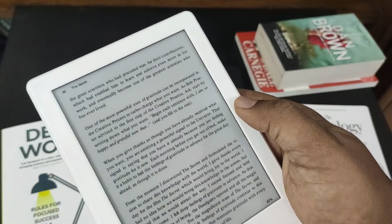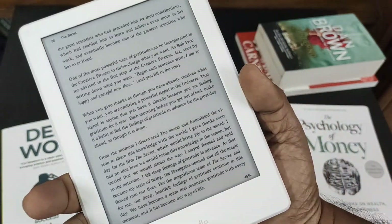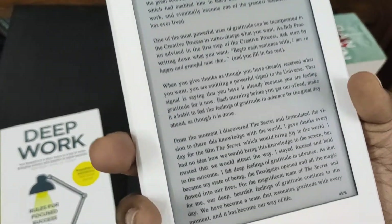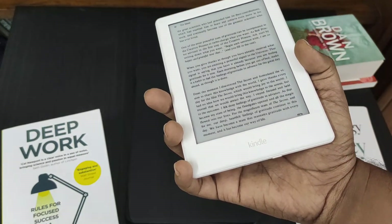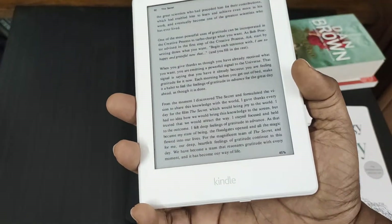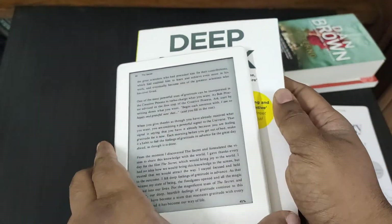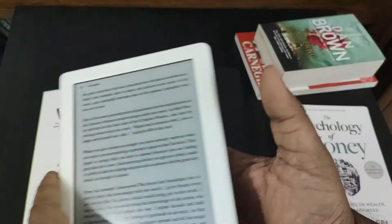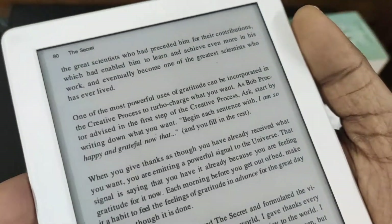At first I was annoyed by the small screen size, but there's a good reason for it — you can hold this device with just one hand, and it's very light. If it falls on your nose it won't hurt like the Android tablet. The disadvantage is the size; compared to a real book page it is a bit small, but you can hold it inches from your face with no issues since it's not a bright screen.